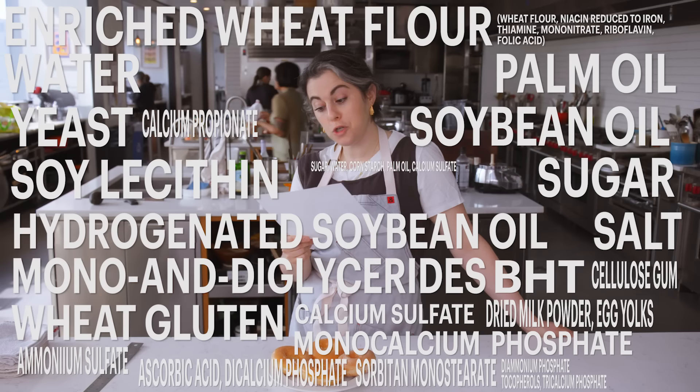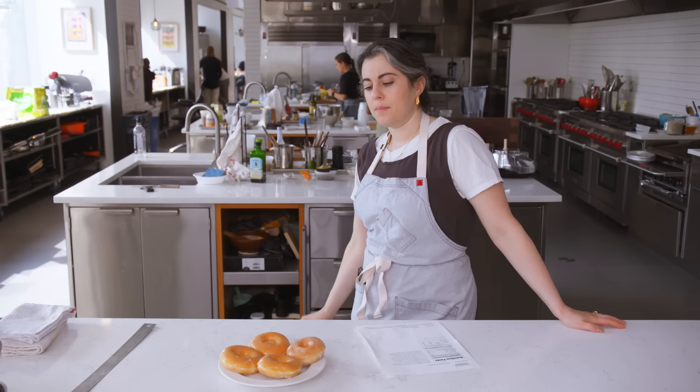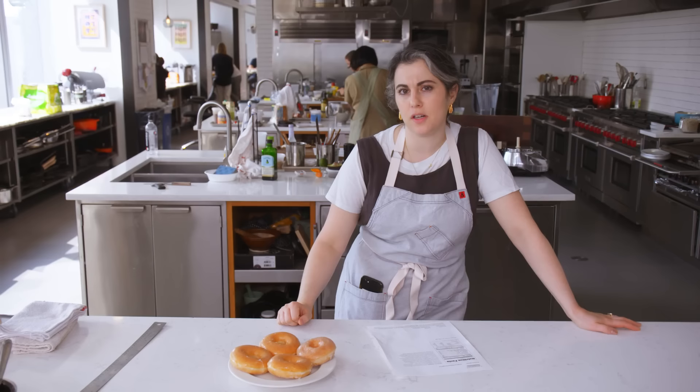And now the glaze: sugar, water, cornstarch, palm oil, calcium sulfate and/or calcium carbonate, agar, dextrose, natural and artificial flavors, salt, disodium phosphate, locust bean gum and/or mono and diglycerides. It's a long list. My guess is that there's a lot of trade secrets here and we're not going to find a lot. If I were Krispy Kreme, I would heavily protect all of this proprietary information, but we'll see what we can find online.